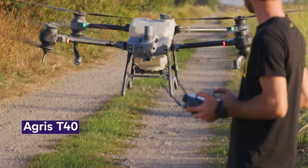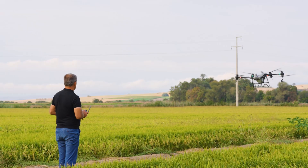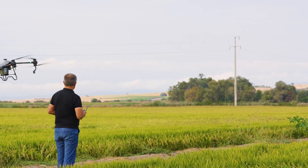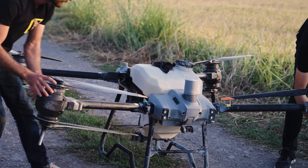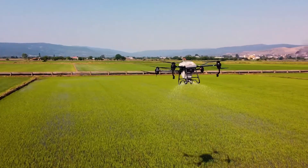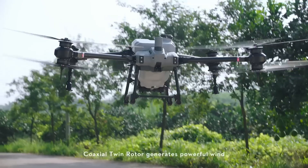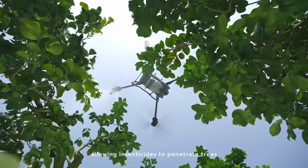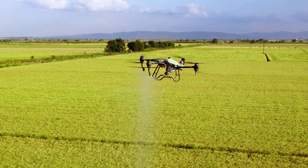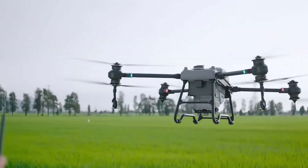Introducing the DJI Agras T40, a state-of-the-art agricultural drone that is reshaping the landscape of digital agriculture. This advanced drone, with its 40-liter capacity and coaxial twin-rotor design, can carry a spray load of up to 40 kilograms and a spread load of 50 kilograms, making it exceptionally efficient for large-scale farming operations. The T40 is engineered to provide cultivators with a fast and stable spraying solution for orchards, crop fields, and fruit trees. Its 54-inch propellers ensure a more stable flight pattern during operation.